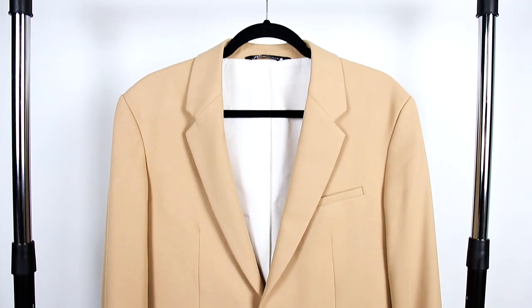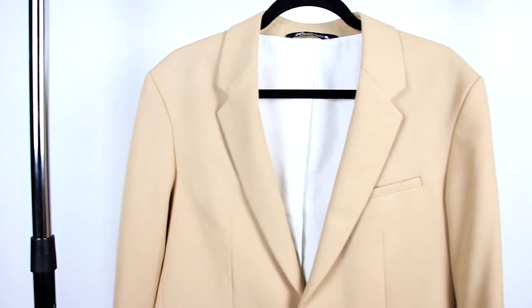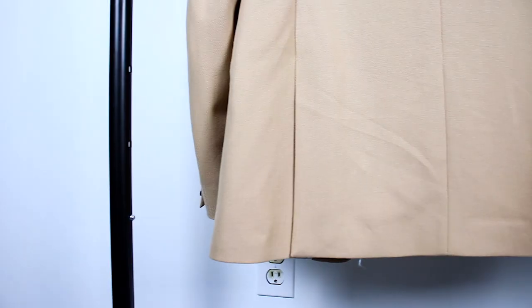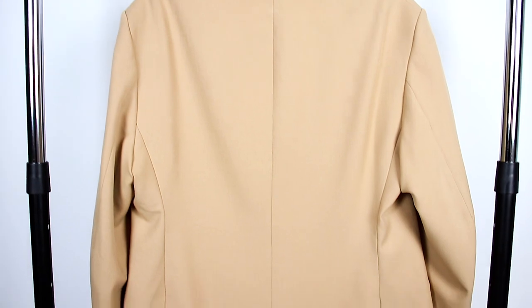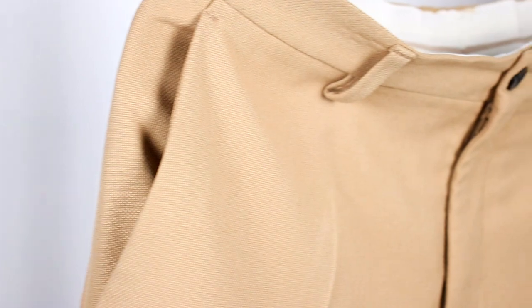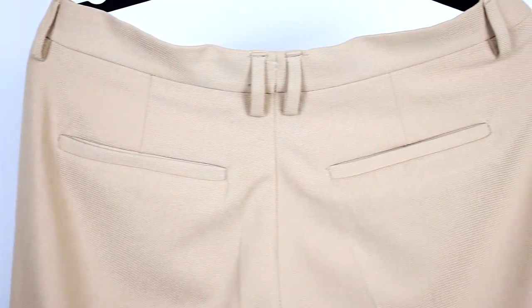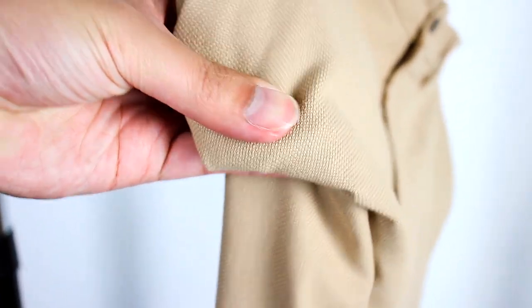Moving on to style — Zara calls this the Panama suit. The jacket has only one button, notched lapels, two pockets in the front, a sewn-in outer breast pocket, and an inner body pocket. It also has the English style two-sided vent, and the color is tan or camel, which looks amazing. The pants are standard dress pants with two front pockets, two back pockets, a button, and zipper. The overall style is great and the color is amazing, but I dislike that the outer breast pocket and inner body pocket are sewn shut. I'll give style a four out of five.